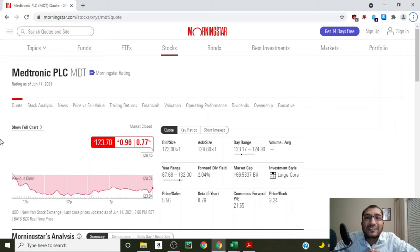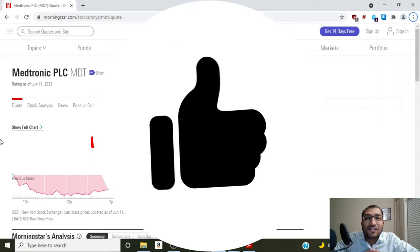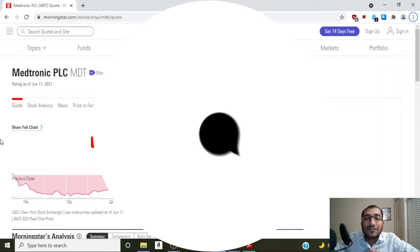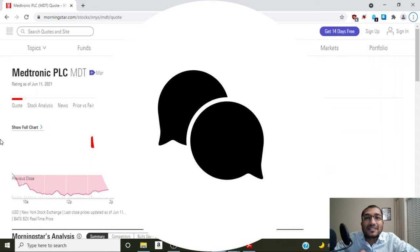Hey guys, that's all I had for you this week. Hopefully you found this video on Medtronic interesting. If you like this content, please like, share, comment, and subscribe. If you have any suggestions as to which stock I should review next, please leave it in the comment section below. Thank you.